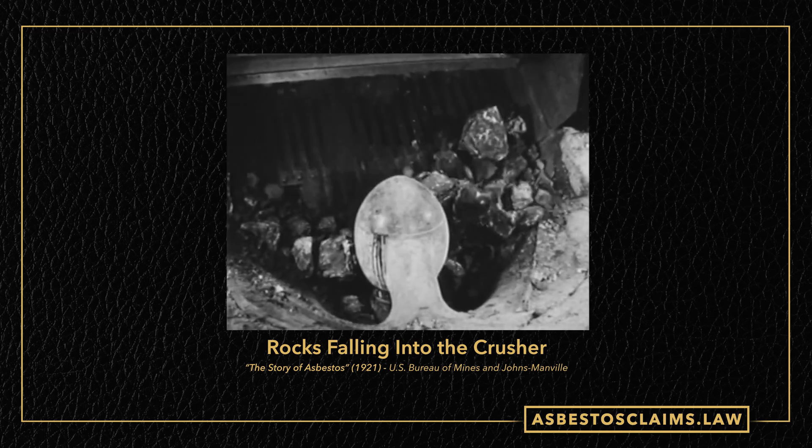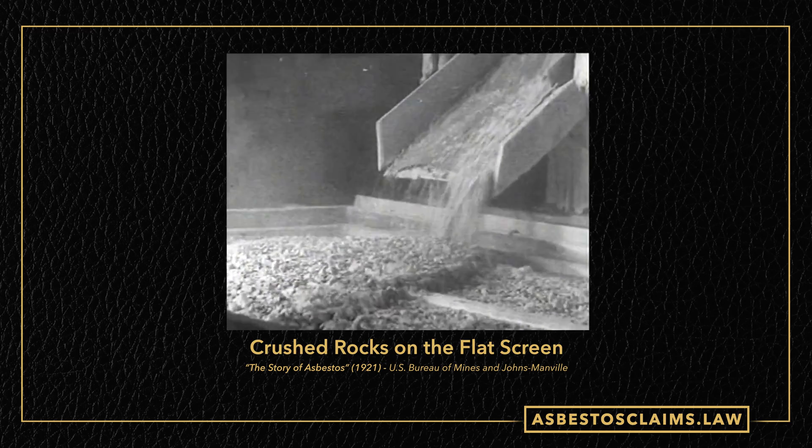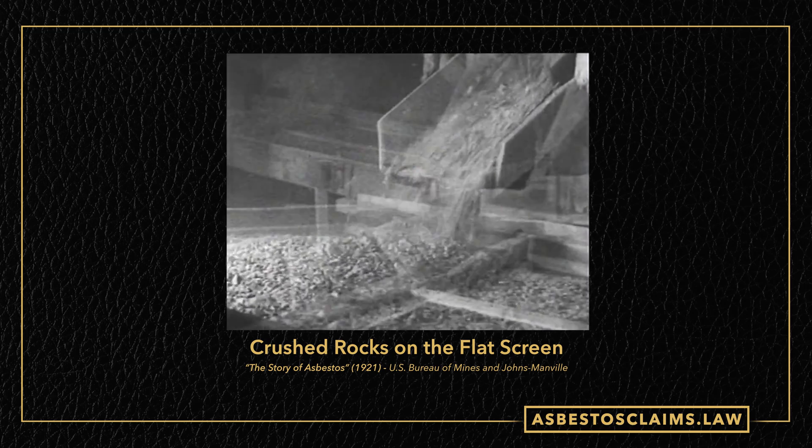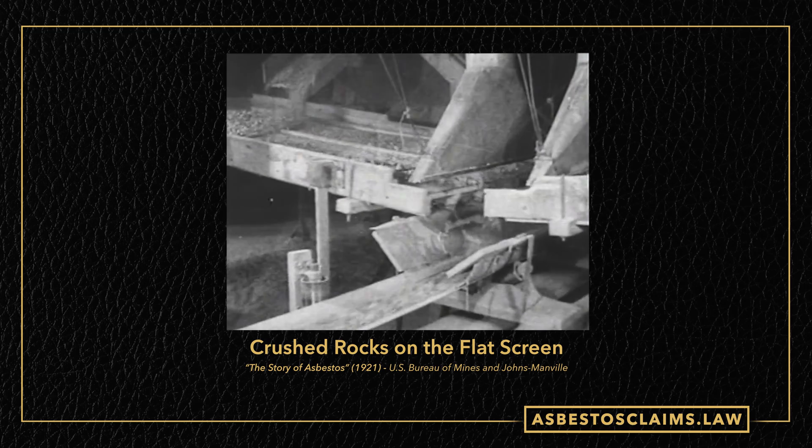Literally just dumping rocks into a crusher. The flat screens are used to separate the fibers — these things shake and the fibers fall through a series of screens.